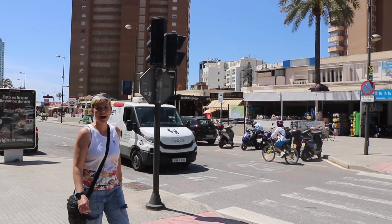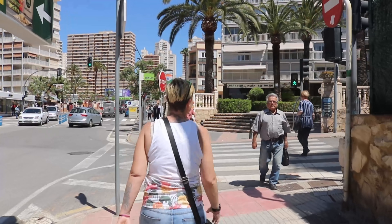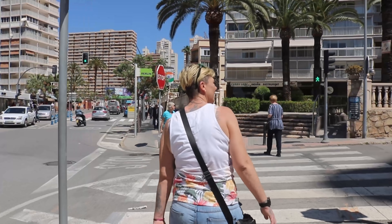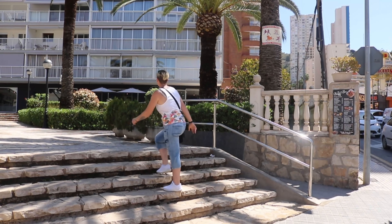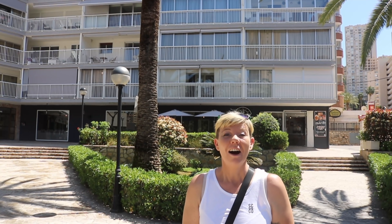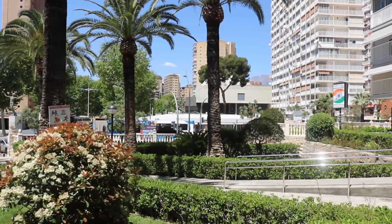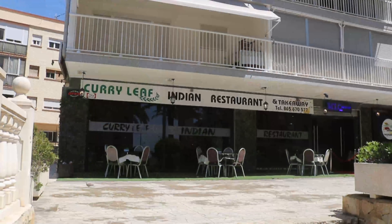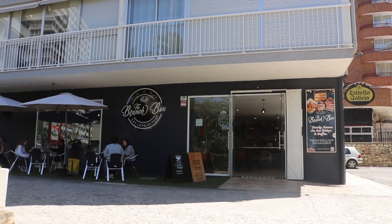We're going to take the next right turn, which is Cayo Boleyn, and have a look at what's up this street. On the corner you've got a little plaza where there's an Indian restaurant, the Curry Leaf, and next door to that is the Brunch Box, which is an American diner style cafe bar.